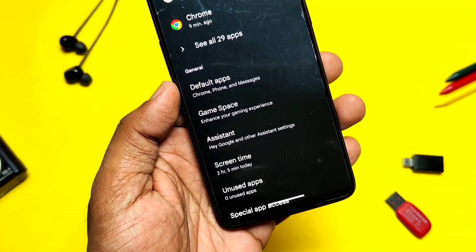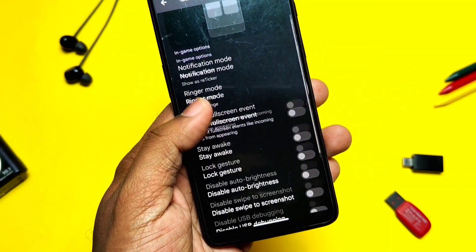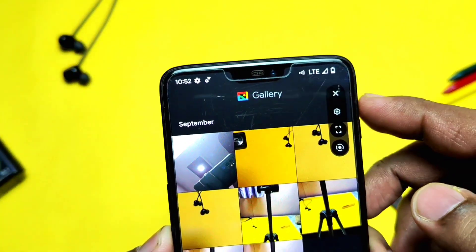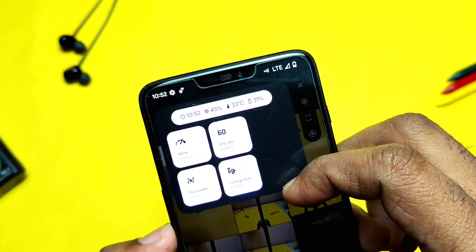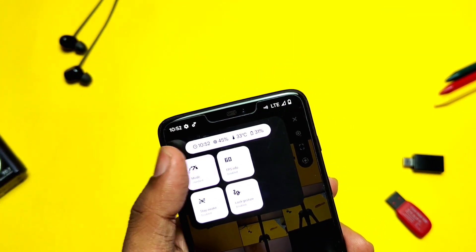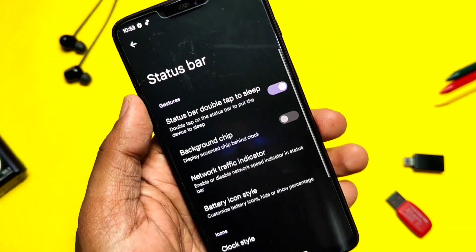Now let's check out the new features added in this build. They brought back the Game Space setting, which can be found under Settings and Applications. It has lots of different toggles and tabs to improve your gaming experience without much interference. It has a new Game Space overlay which shows the time, CPU usage as percentage, CPU temperature, and battery life details. You also get toggles for performance mode, stay awake, screen, and face unlock gestures.